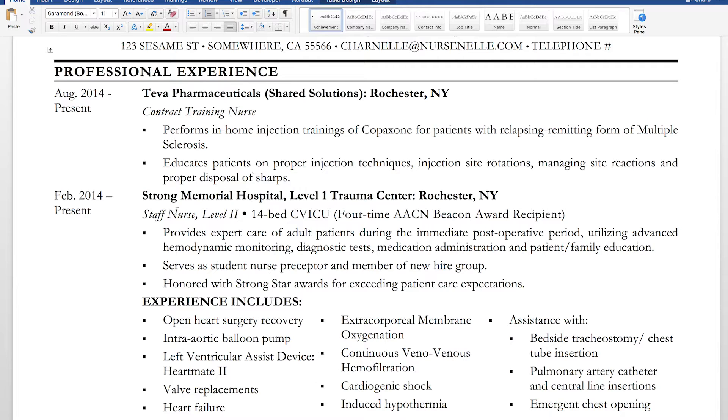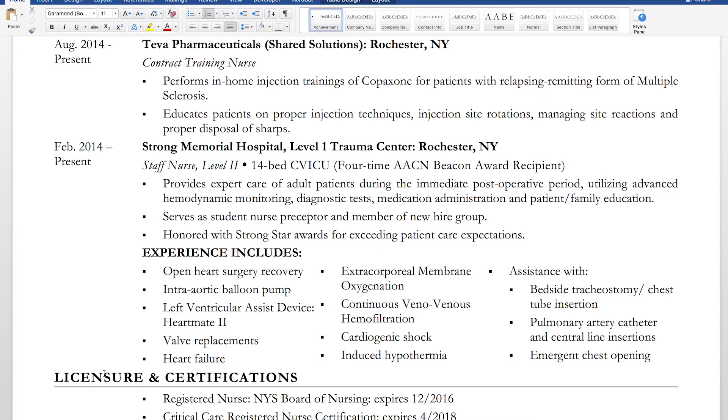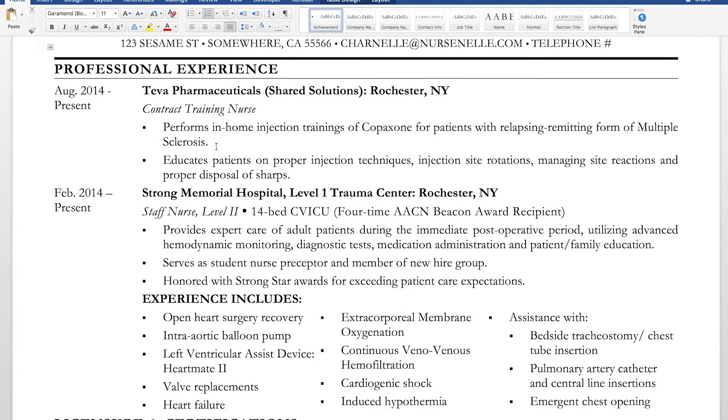Literally, this is my resume. I did not go way back — I don't think the admissions committee needs to know I worked at Sears when I was 16. I started my experience when I became a nurse to keep the resume short and relevant. If you're going to cut it short, make sure there aren't any gaps. I just started it with my professional nursing experience, which is what they're looking for in CRNA school.